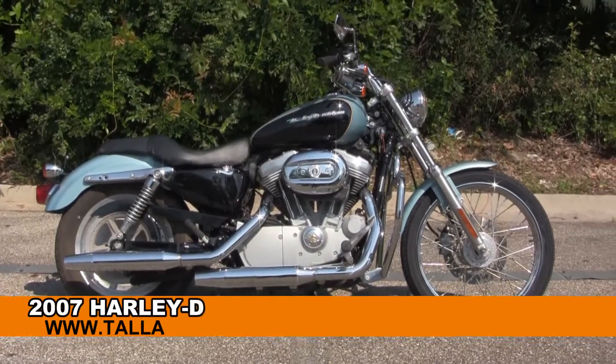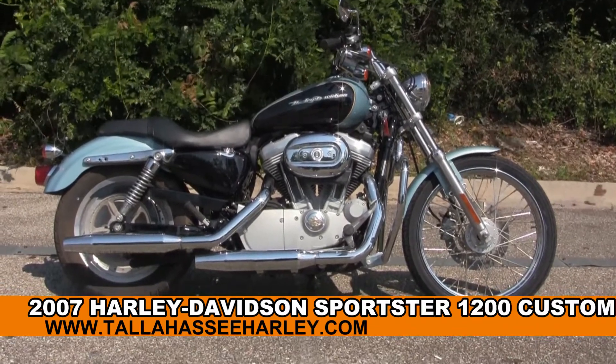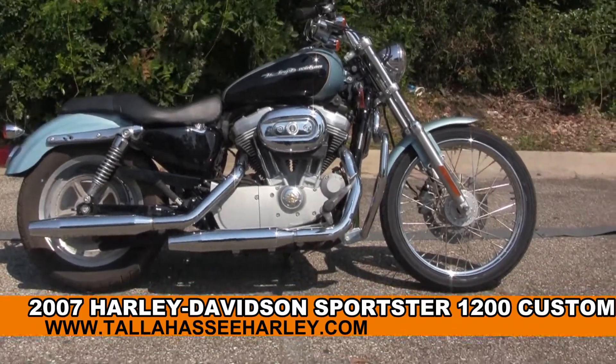Welcome everyone to the world famous Tallahassee Harley-Davidson. Today I've got for you this Grand Hughes 2007 1200 Custom Sportster.